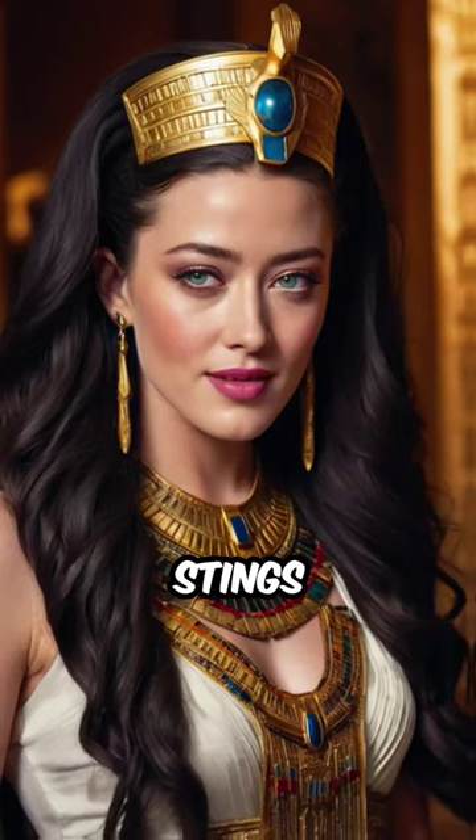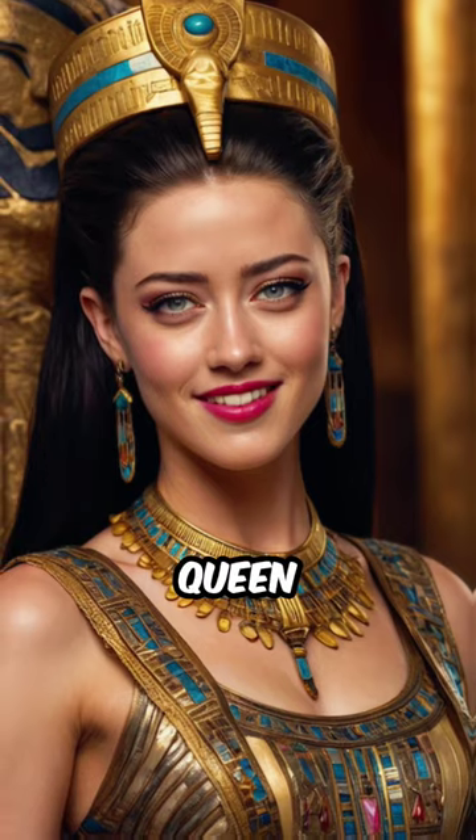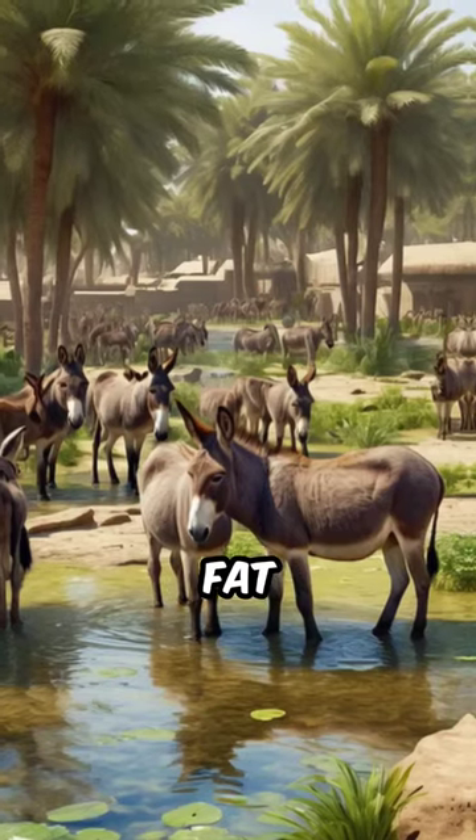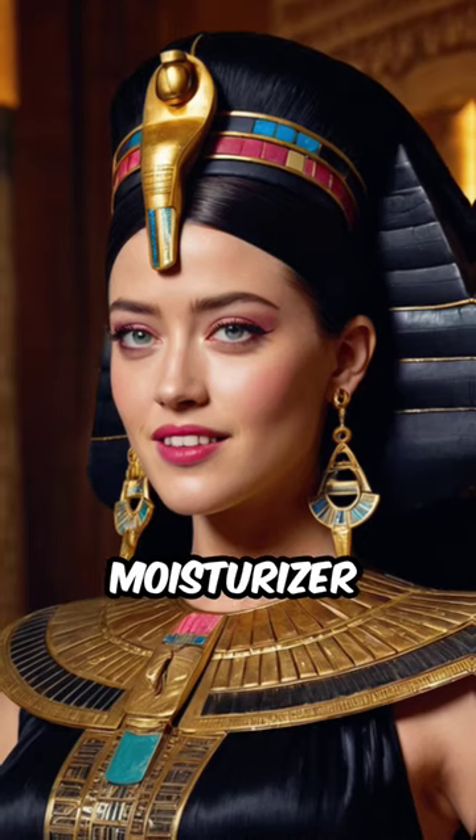This woman used scorpion stings as an anti-aging treatment. Meet Myrnith, First Dynasty Egyptian Queen. She mixed donkey fat, honey, and crushed pearls into a paste and used it as a morning moisturizer.